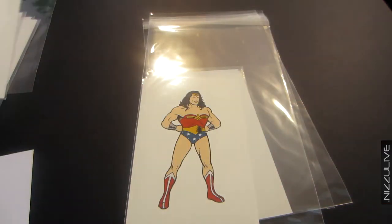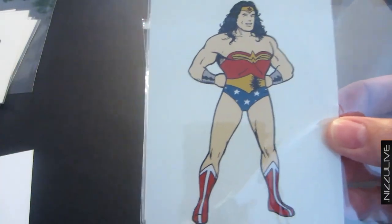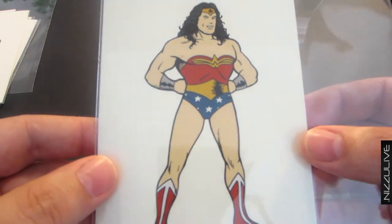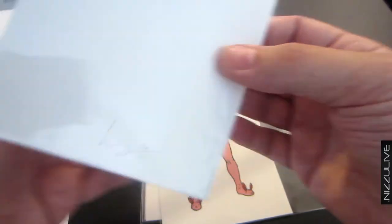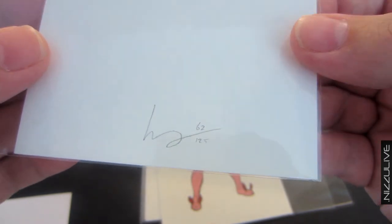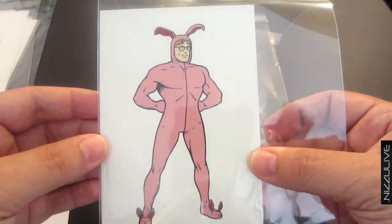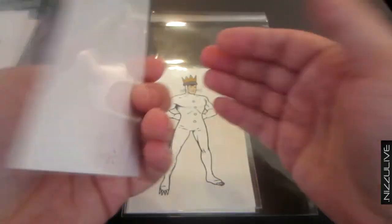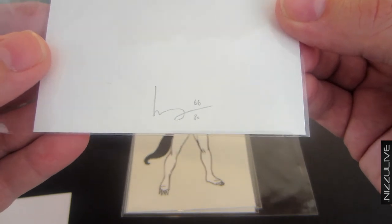I do have some others that aren't video game related. This is Wonder Woman, and one thing I love about this series is the total disregard for gender — female characters with a male physique, it's hilarious. This is from series one, signed and numbered, with a run of 125. Next we have Ralphie from A Christmas Story — just love that movie, very nostalgic for me. This one is pretty rare with a run of only 80.